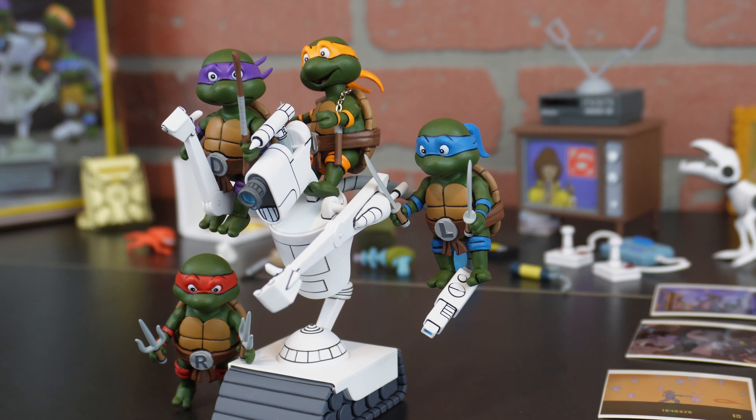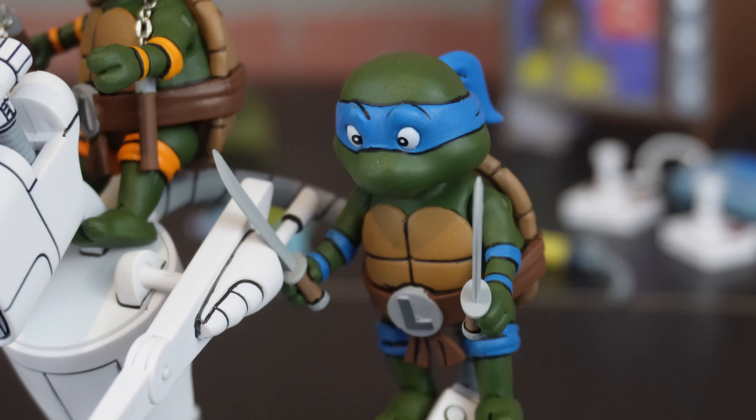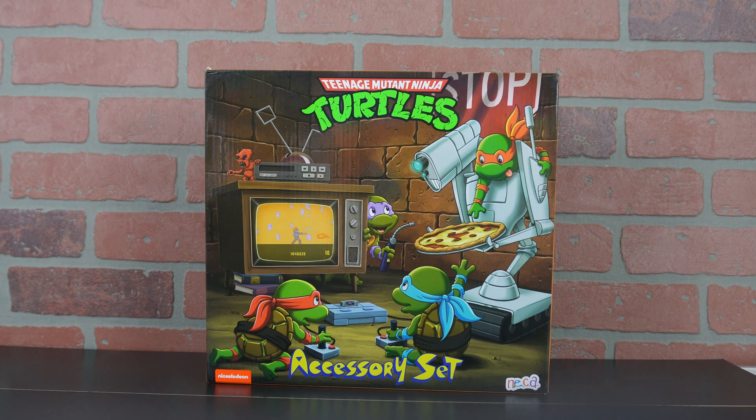What's up guys, Retro Ooze here, and today we got the Teenage Mutant Ninja Turtles NECA Accessories set for you. We're gonna share that with you after a long hunt. We finally found it, but first the intro.